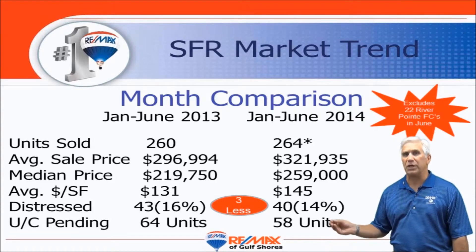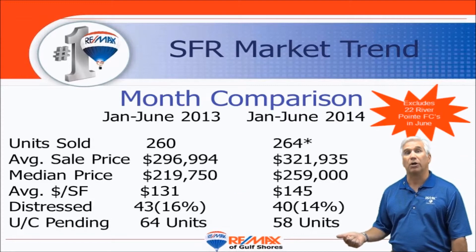Now the distress number — we didn't take those 22 foreclosures out — that represents more than half of those 40. Distressed short sales and foreclosures have virtually become non-existent in our market today.